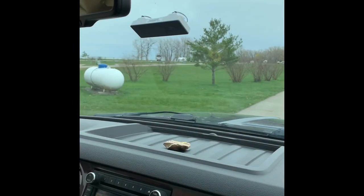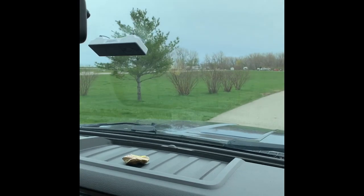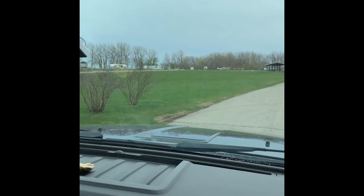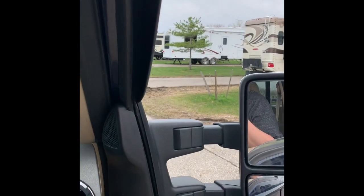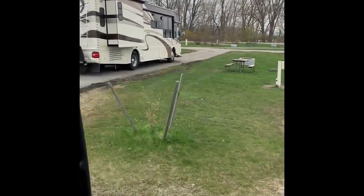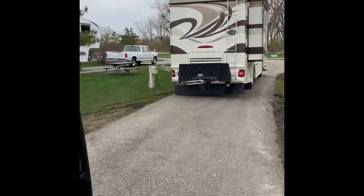So we're coming around the back side of the bathhouse here, and this area is all open — there's no sites — great for games. We're continuing on; all these sites on my right here are full hookup sites.